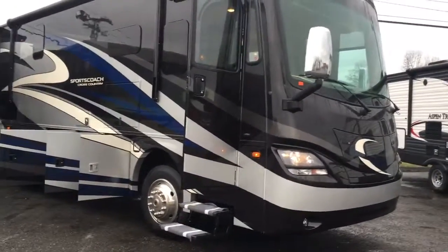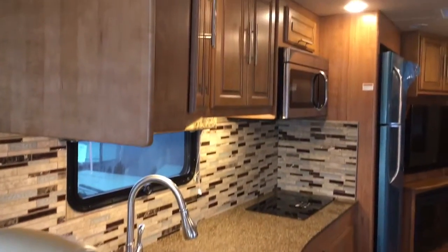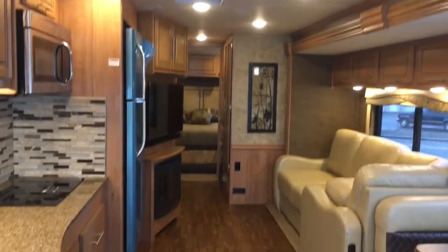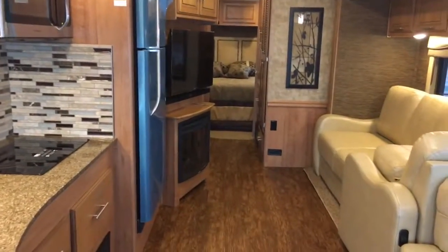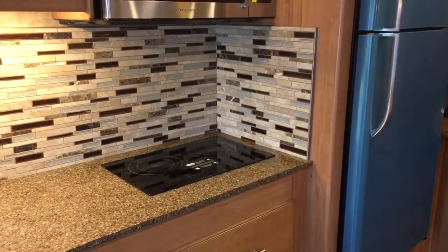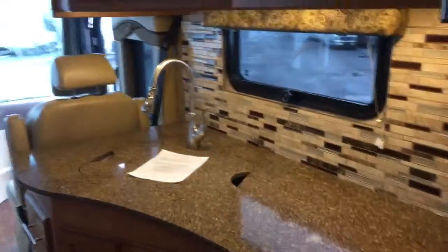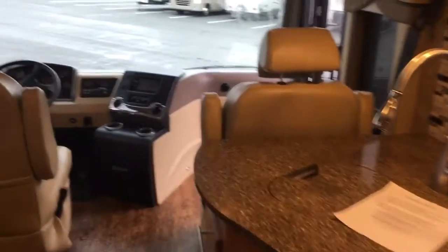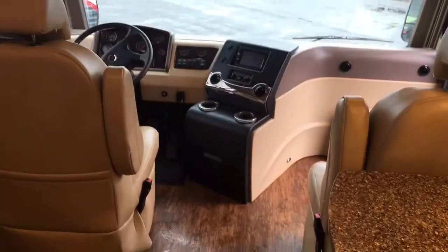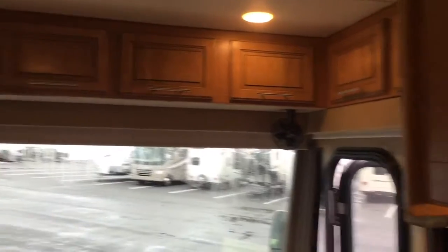Let's take a look inside. This unit is equipped with a fireplace, residential refrigerator, convection microwave, a true induction stove top from instant hot to instant cold, solid surface countertops, high rise faucets, and captain chairs that do swivel. Storage above the cab area as well.